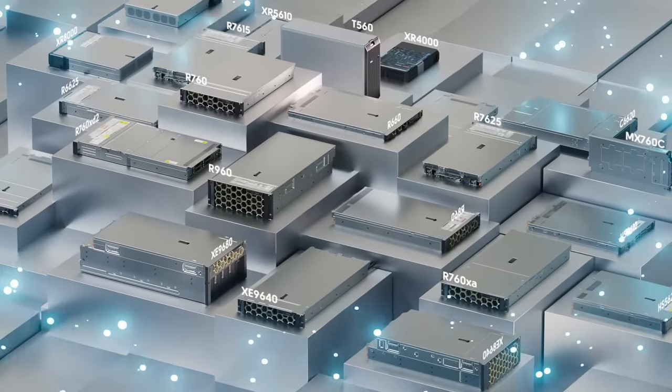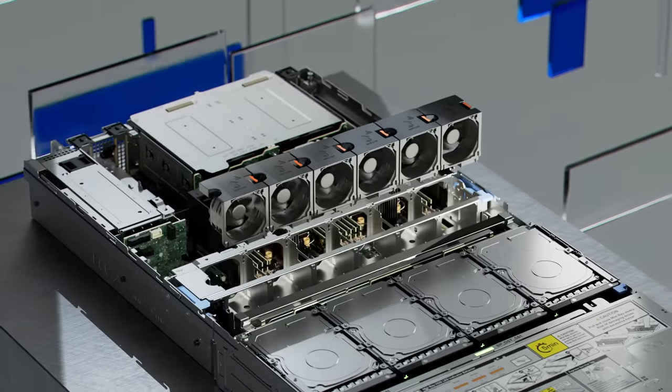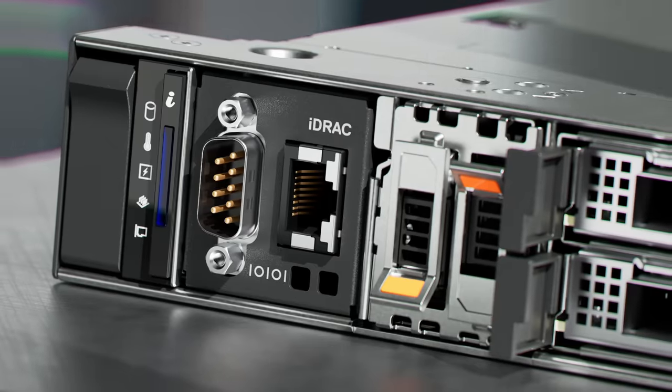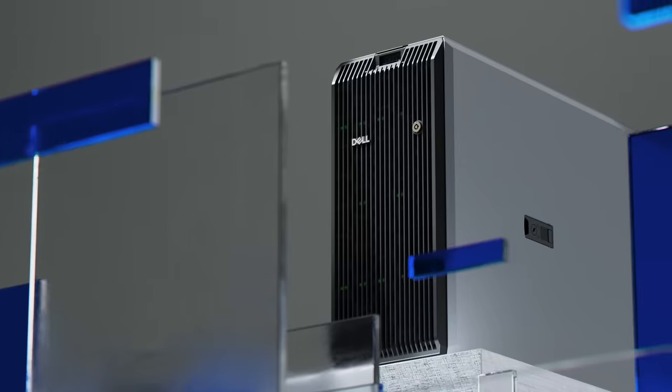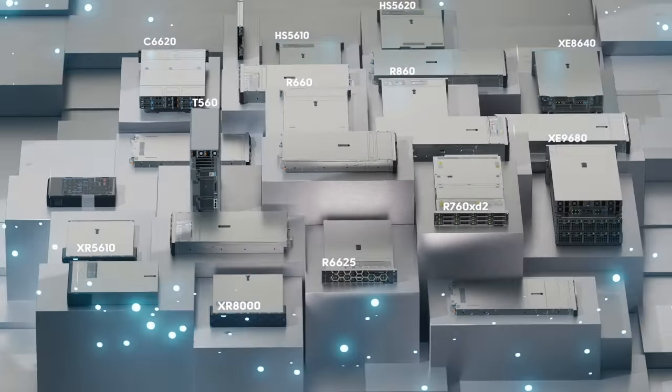The PowerEdge portfolio is expansive and flexible. Whether your infrastructure requires air or direct liquid cooling, front IO access, blades, racks, towers, or short depth, Dell has a server built to fit your unique compute needs.